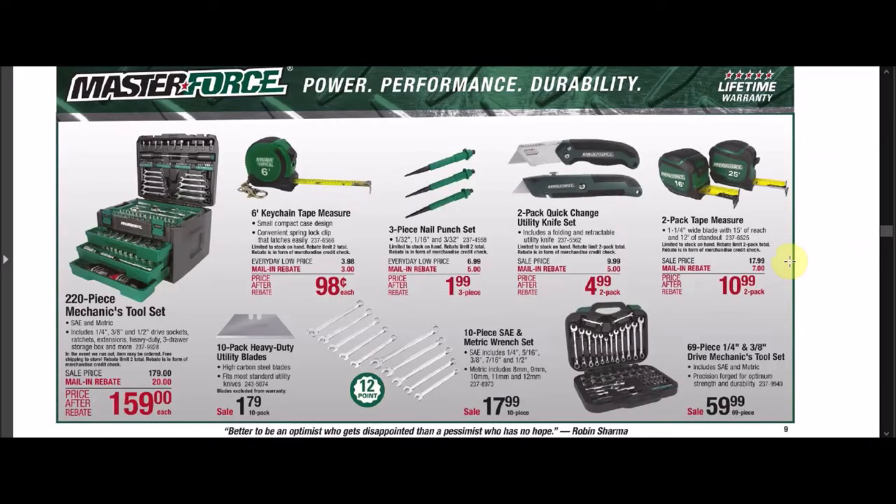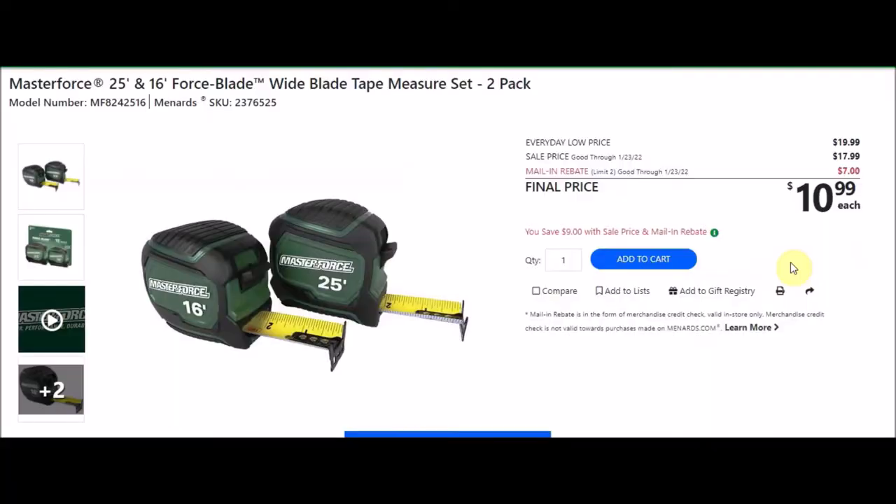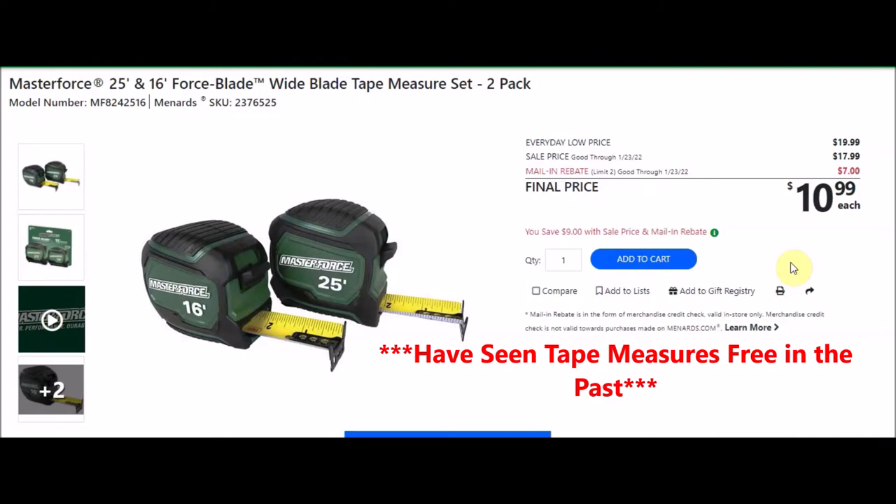We have the two-pack tape measures — MasterForce 25 foot and 16 foot force blade wide blade tape measure set, two pack. SKU number is 2376525. Everyday low price is $19.99. Sell price of $17.99. Mail-in rebate with a limit of two of $7.00, making the final price $10.99 or about $5.50 each. But we have gotten tape measures free in the past.